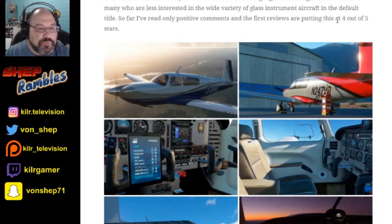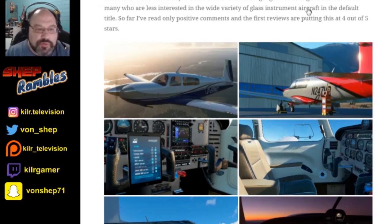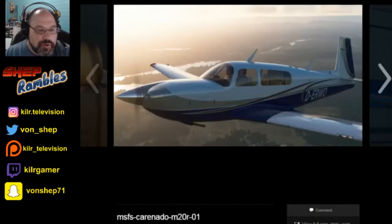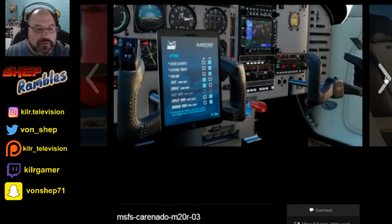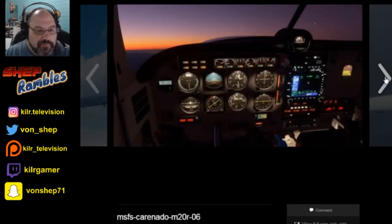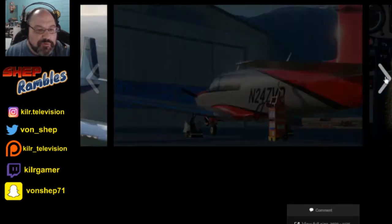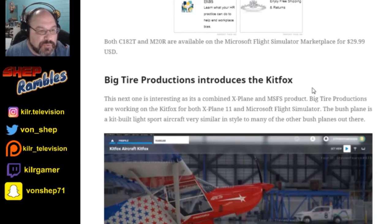It comes with steam gauges, which might be of interest to many who are less interested in glass instrument aircraft. Actually, it says it comes with a G1000 — so I want old-fashioned. Here are some pictures of it, and like I said, this does look like a very good aircraft to fly. I'd very much like to get this and maybe do a review, but I don't exactly have any income coming in right now.